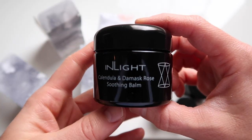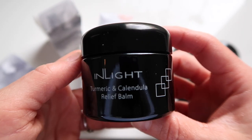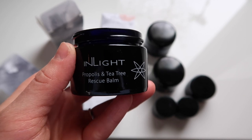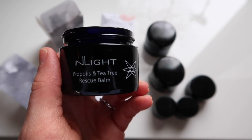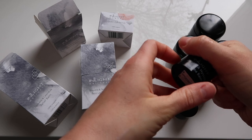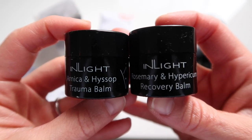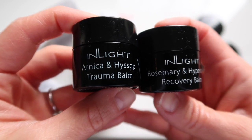The five skin aids in In Light's range are: the Calendula and Damask Rose Soothing Balm, the Turmeric and Calendula Relief Balm, the Propolis and Tea Tree Rescue Balm, and then I just have minis of the Arnica and Hyssop Trauma Balm and the Rosemary and Hypericum — which is St. John's Wort — Recovery Balm.